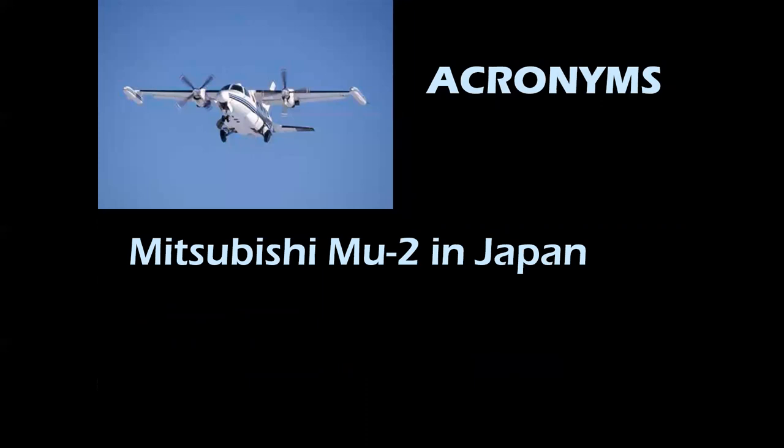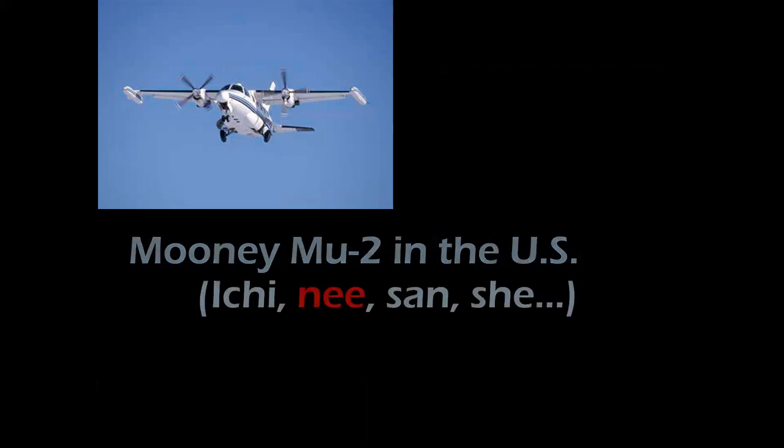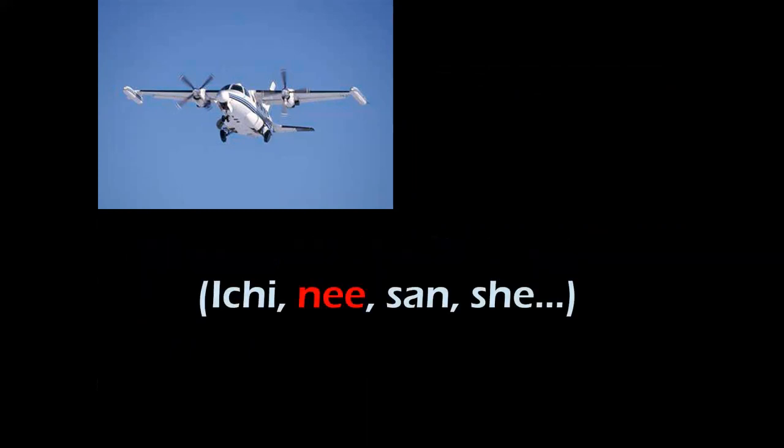This is fun — the Mitsubishi MU-2. This is a Japanese turboprop from the mid-1960s, a great little airplane. In the United States it was marketed by Muni. If you count in Japanese: ichi-ni, san-shi — ni is the number two in Japanese. So Muni is MU-2. Pretty clever.